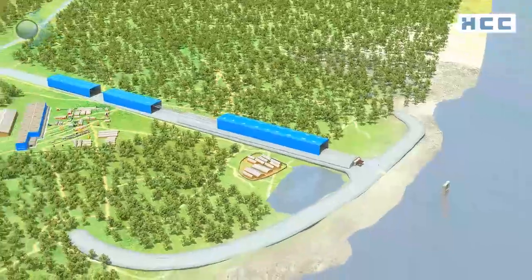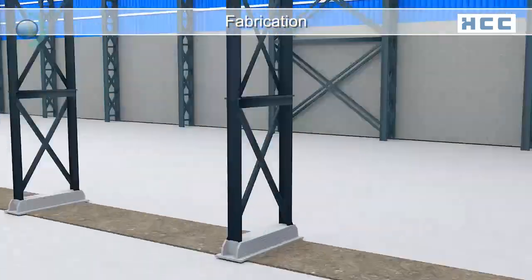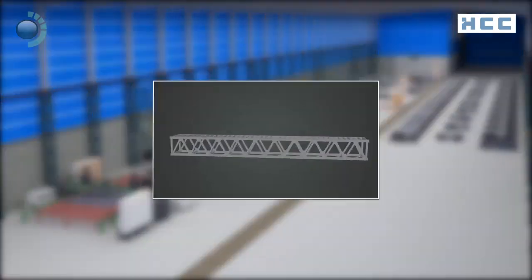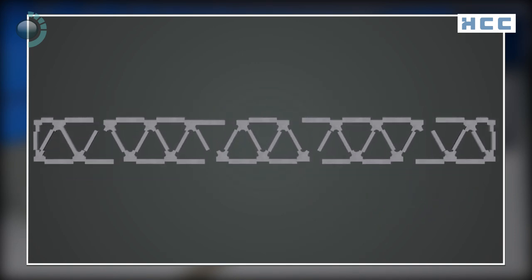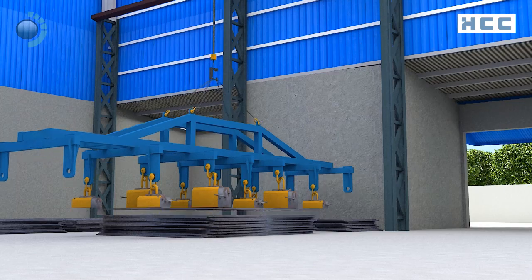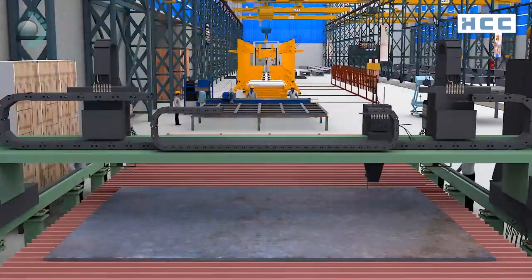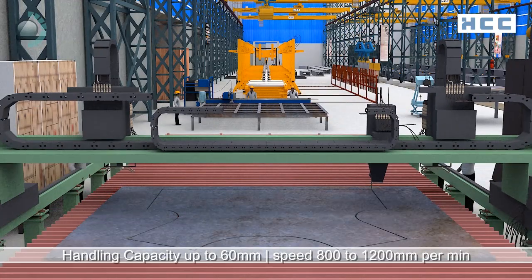For constructing this mammoth bridge, HCC has set up huge facilities on the south bank of the river, covering three sequences: fabrication, assembly, and launching. The fabrication shop has a 2,000 metric tons per month capacity with two parallel bays. The process begins with fabrication of different parts — stacked steel plates relocated by magnetic lifters are carved using a computer software-controlled CNC plasma cutting machine and oxy-fuel cutting machine.